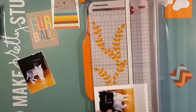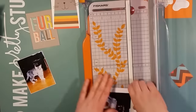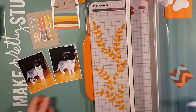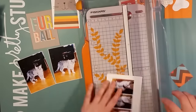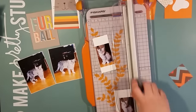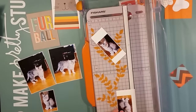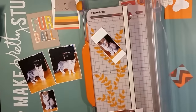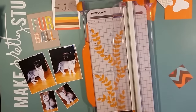I am going to continue working with the Simple Stories Cats snap pack collection. Today I'm going with the cat card that you see on the top of the screen — the one with the striped cat — and then I'm going to pick up on that combination of colors to work with these photos.